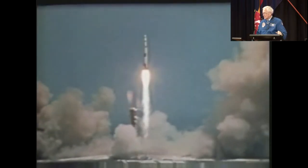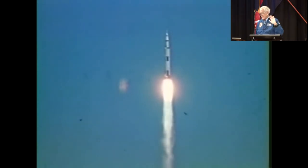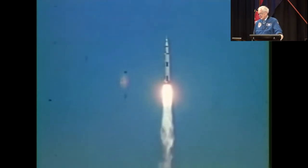What you see falling off there — the white objects — were ice. The fuel is very cold, so the atmosphere had frozen, and we had under the vehicle about 2 tons of ice, they estimate. But within a few seconds, the vibration had shaken it all off.